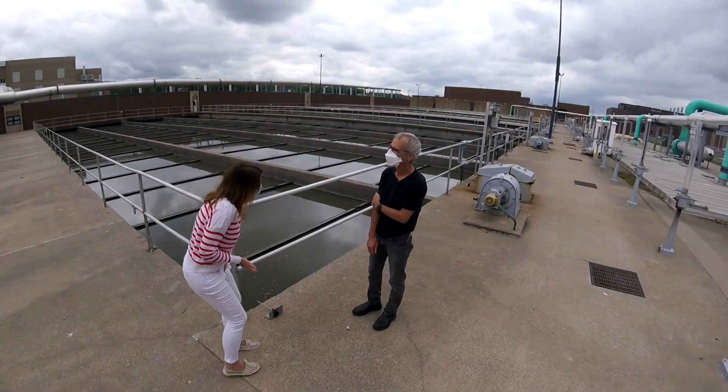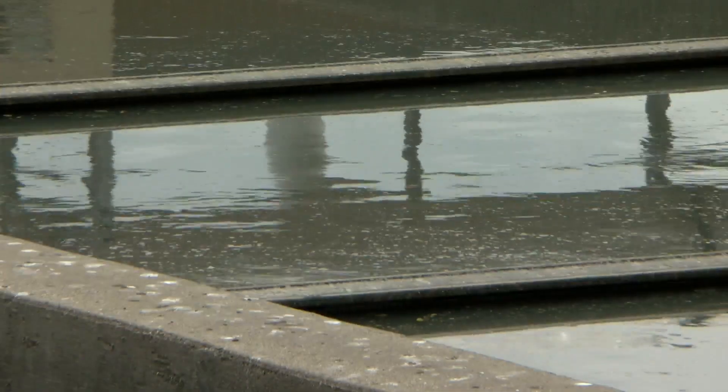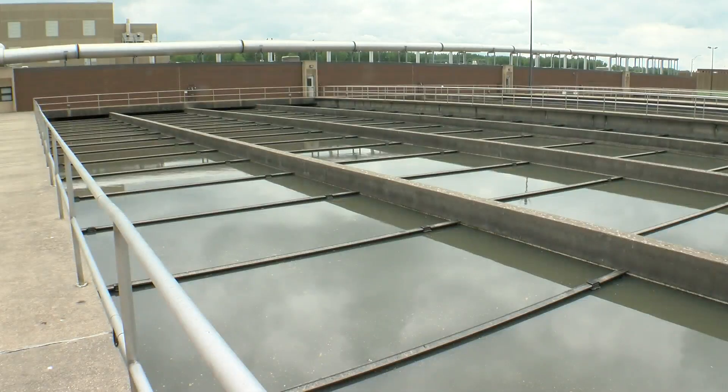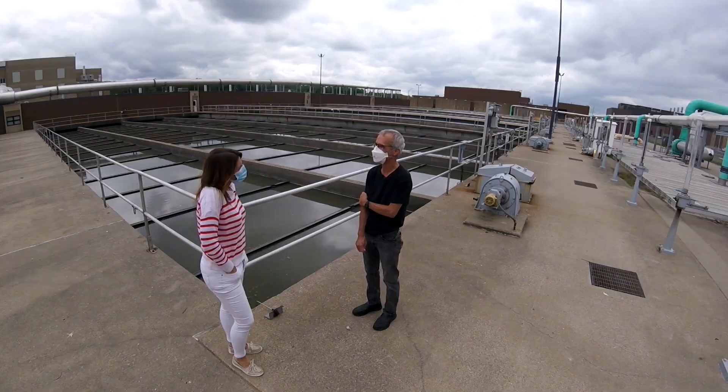Do you ever get used to the smell? I guess the answer is no. The wastewater comes in every day from almost two million people. It's part of the job, so we learned to live with it.